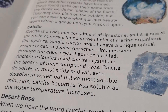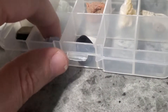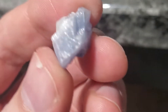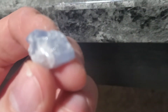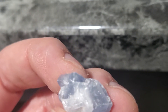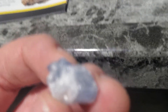We got calcite right here. It's a common constituent of limestone and is one of the main minerals found in shells and marine organisms. So why is it found in shells and marine organisms? Let's read more about it. Well, I know we have calcium in our bodies — this must be something similar. It's called calcite and it's most commonly found in marine organisms like oysters. Single calcite crystals have a unique optical property called double refraction — images seen through the clear crystal appear doubled. So can you see through this somehow?